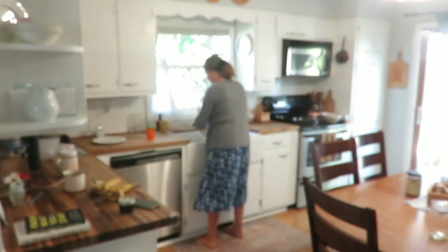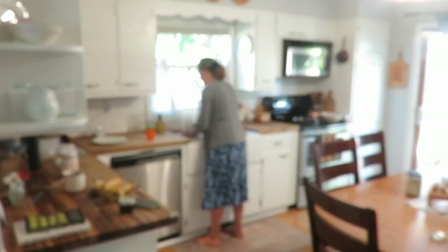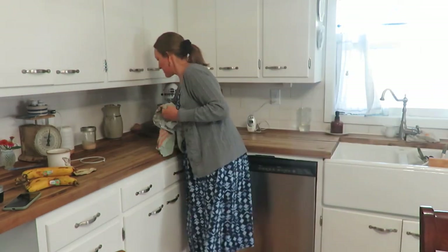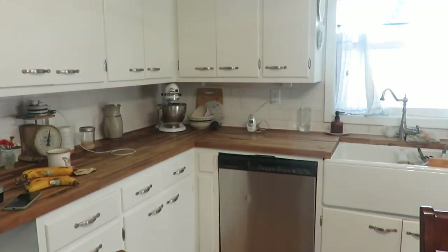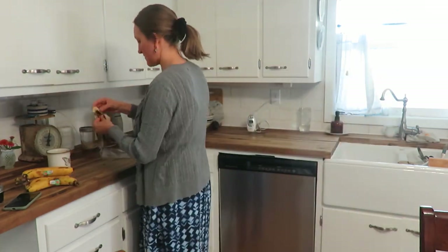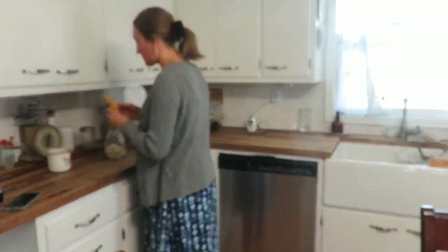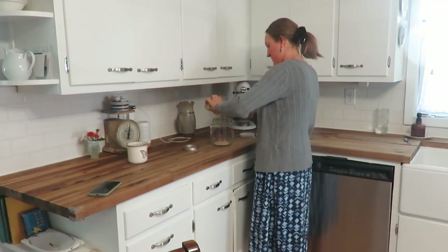There were just things strewn about the counter — my breast pumps needed to be put away, I had some overripe bananas that needed to be peeled and frozen for future smoothies or banana breads, books on the counter, just lots of extra little things that need to be put in their proper place. If you just put something on a counter, the next day it's still there, so just taking that little extra time to put it away. This literally took five to ten minutes.